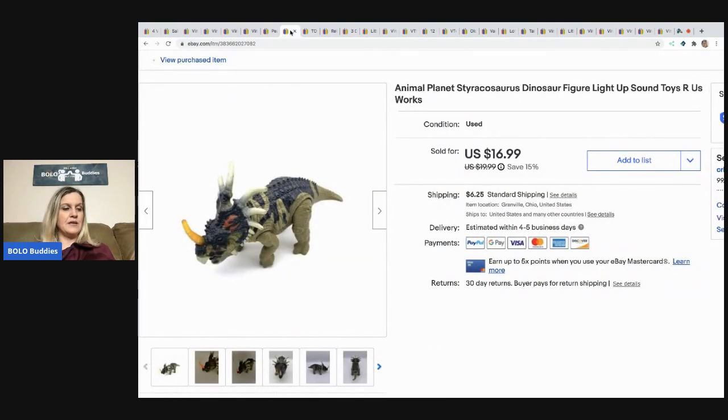List Perfectly helps me cross-post items fast and saves me tons of time — and time is money, so it's worth every penny. I've been using it for over a year. There's a demo video at the end and in the description. If you want to try it, you can get 30% off your first month with the referral coupon code 'bolobuddies' — all one word. I also have a Facebook group linked in the description if you have questions.